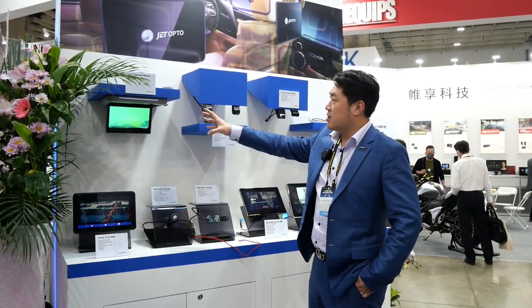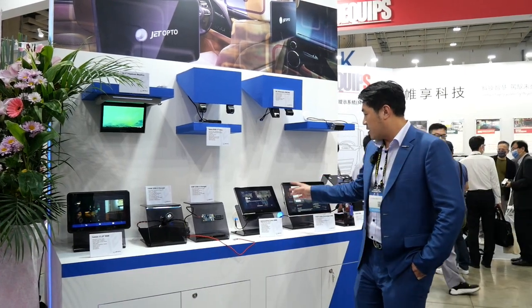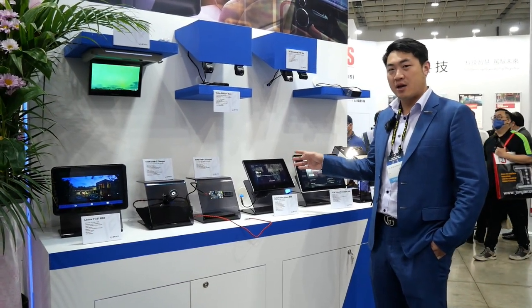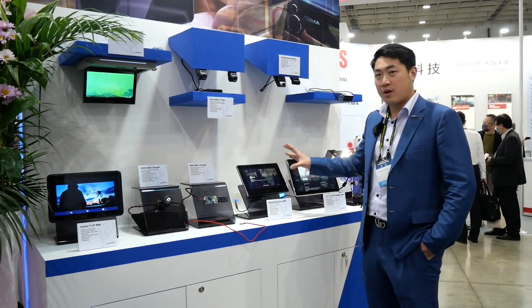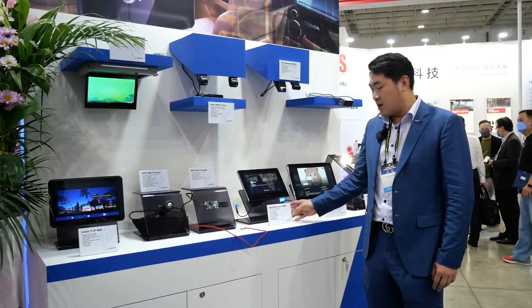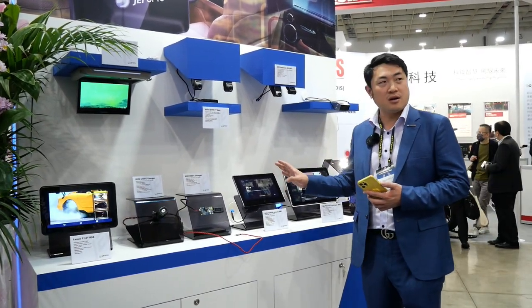Here we have a flip-down system for Toyota and Lexus for the Indonesia market. And this is a rear-seat entertainment system for Europe. We are supplying as a tier one for Audi, Lamborghini, Porsche, and Bentley. This is a system co-developed for the VW Group — an automotive Linux-based RSE where you can bring your own content from your phone and cast directly onto the monitor.